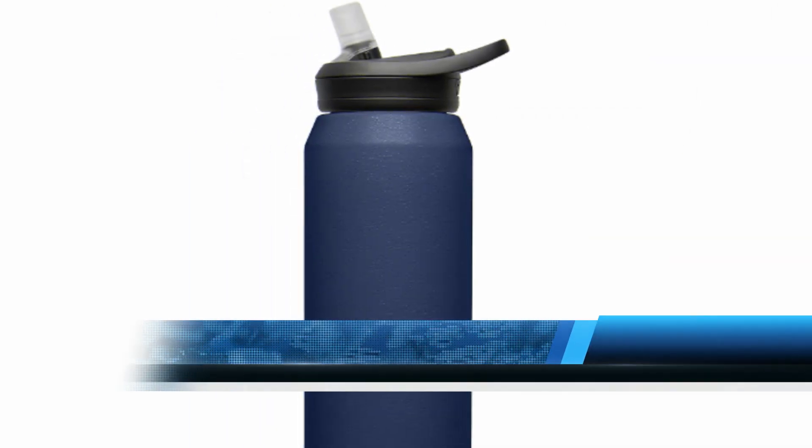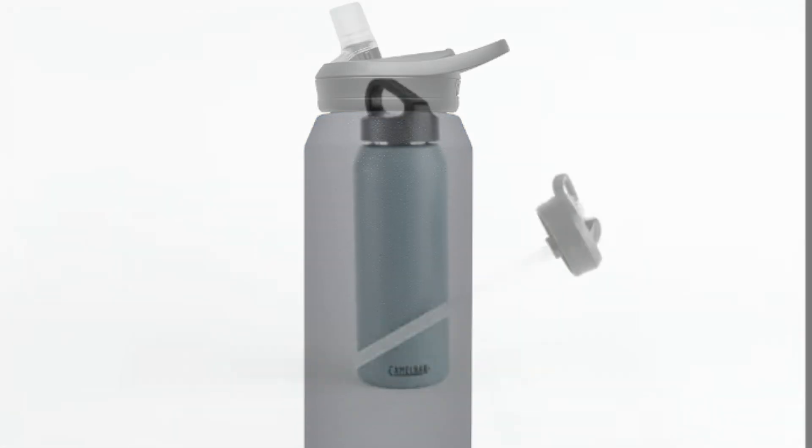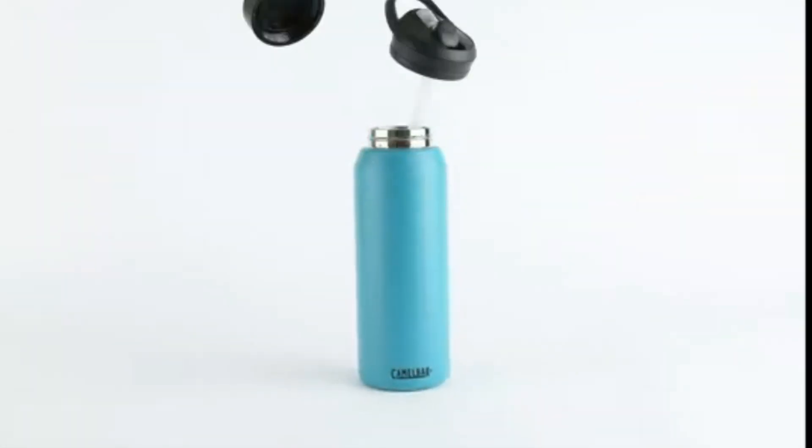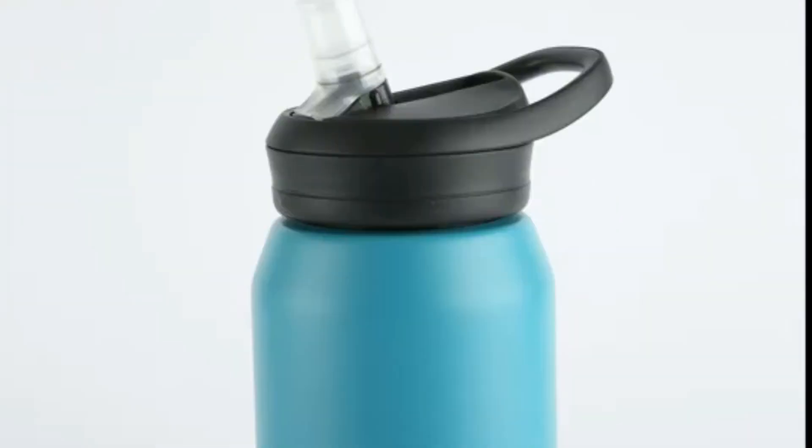Number one: CamelBak Eddy Water Bottle with Straw, 32 ounces. This Eddy bottle has all the features — it's insulated, made of stainless steel, comes with a straw, and has a large size option of 32 ounces. There's no BPA plastic anywhere, and the straw carries more liquid per sip than most others.